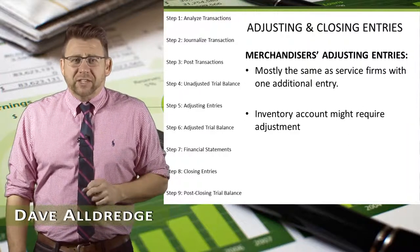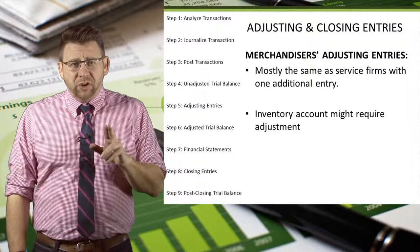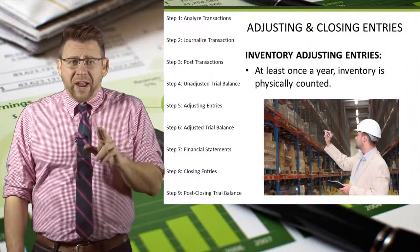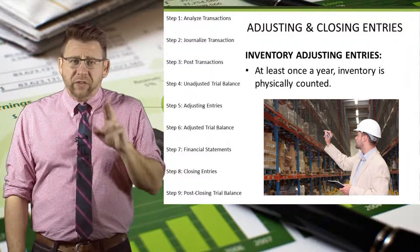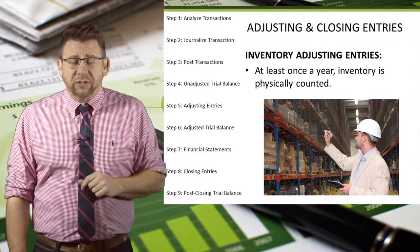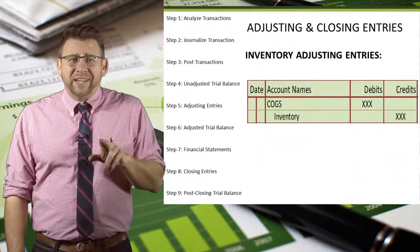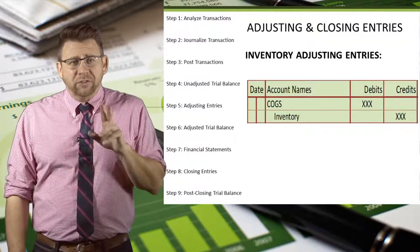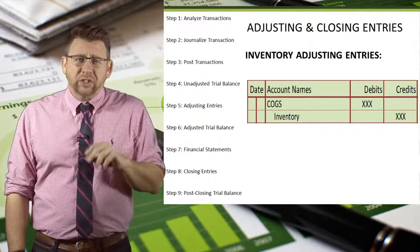The adjusting entries for merchandisers are basically the same as those for service firms, with the exception of the possibility of adjusting the inventory account. Perpetual inventory trackers must take a physical count of inventory at least once a year to make sure the inventory account balance is correct. If it is different, an adjusting entry is required to correct it. The adjusting entry for inventory is a debit to cost of goods sold and a credit to inventory. Sometimes those are reversed, but it's usually correcting an error rather than a true adjusting entry.